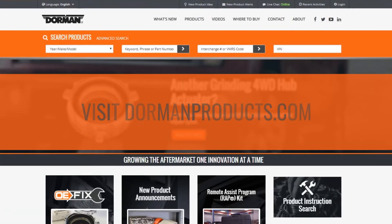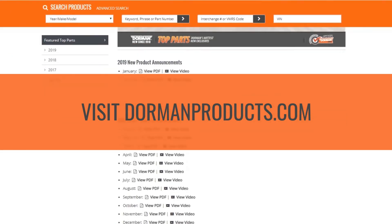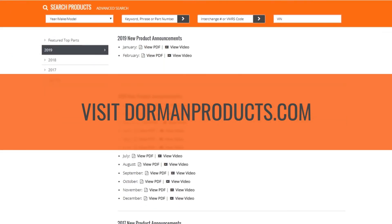Remember, before you buy from the dealer, check Dorman first. Sign up to receive our monthly new product announcements by email at DormanProducts.com. You can also check out our new product feed page anytime. Thanks for watching. Join us next month to see our latest new innovative solutions.